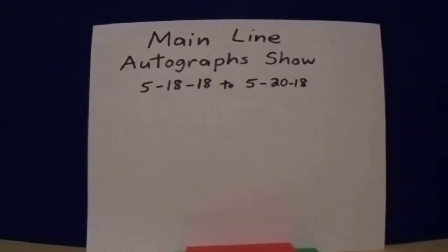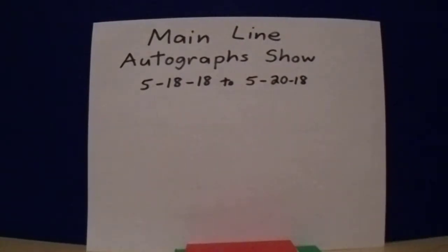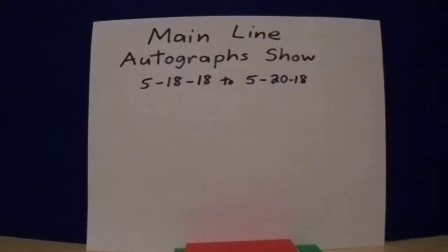Hey there, YouTube. It's Math Bowler with my first of two videos from the Mainline Autographs Show that was held at the Monroeville Convention Center. You can see the dates in the background — May 18th to May 20th. They had been at the Robert Morris University site for a little while, and this was their first time they had transitioned back to the Monroeville Convention Center. So these are my in-person autographs from the people they had signing.